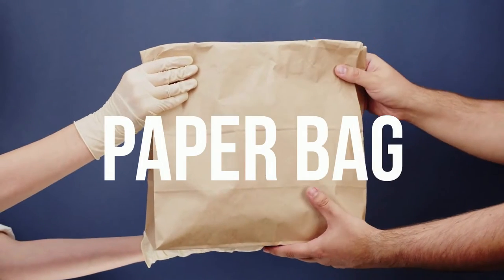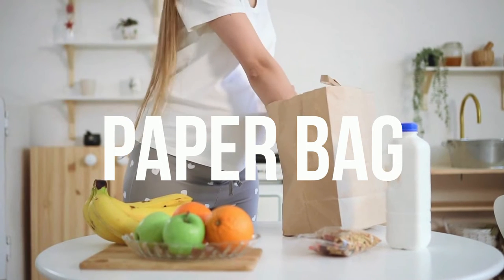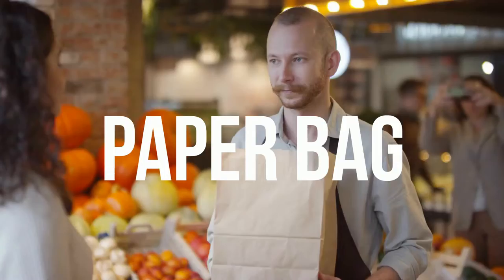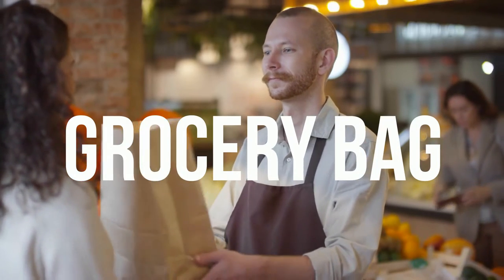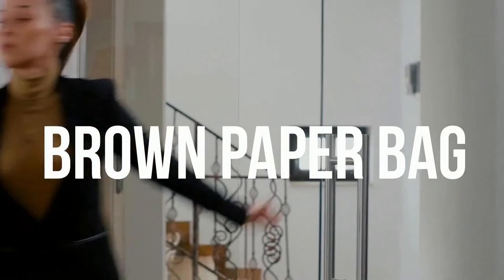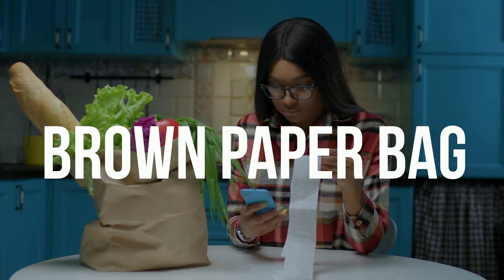Let's get started with our lesson and our first bag is very common — the paper bag. This type of bag you can see on screen can also be referred to as a grocery bag. It might even be referred to as a brown paper bag, to be a little bit more specific.